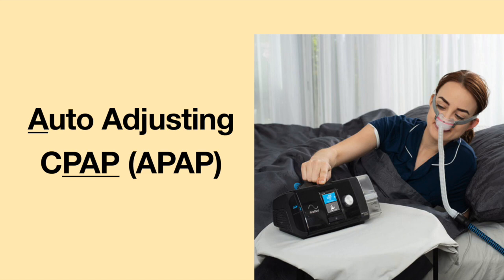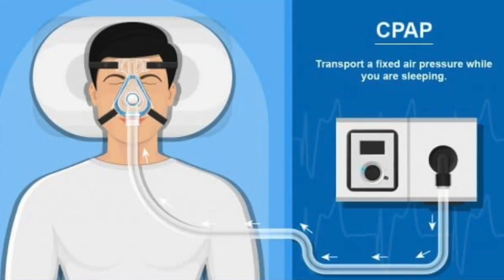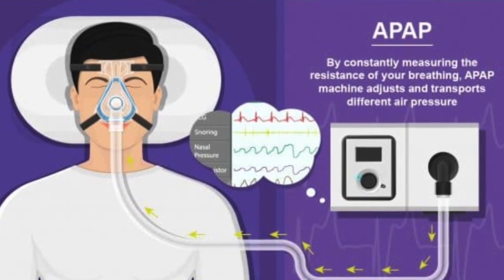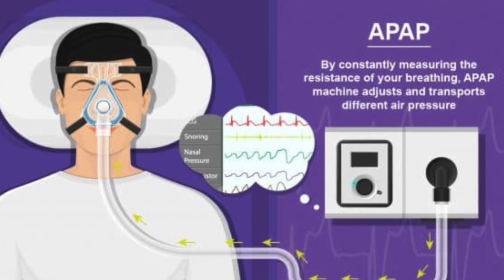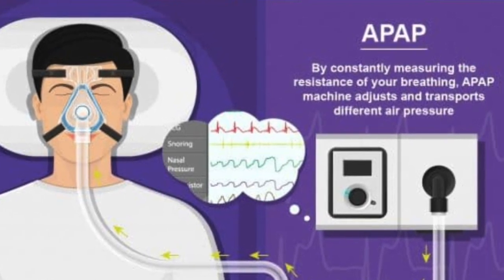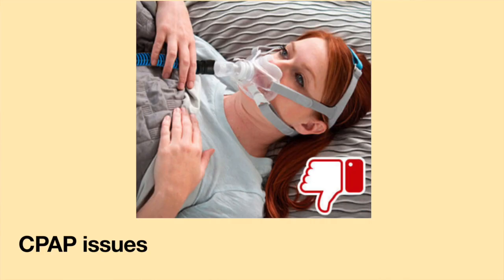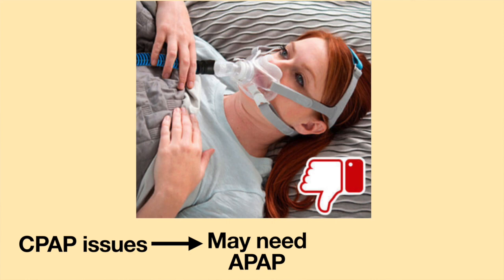There is now a more advanced CPAP machine called an auto-adjusting CPAP, or APAP for short. While CPAP delivers one continuous pressure level of air, APAP automatically adjusts the air pressure to meet each person's breathing needs, which often change throughout the night as he moves in and out of different stages of sleep. This helps the person get a better night's sleep. If you are using a CPAP machine and are having trouble falling asleep, staying asleep, or waking up very tired, talk to your doctor — you may need to be switched over to an auto-adjusting CPAP.